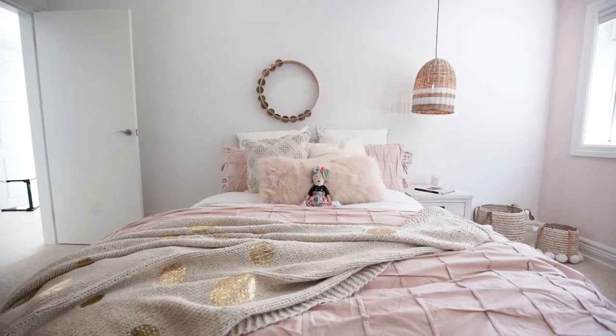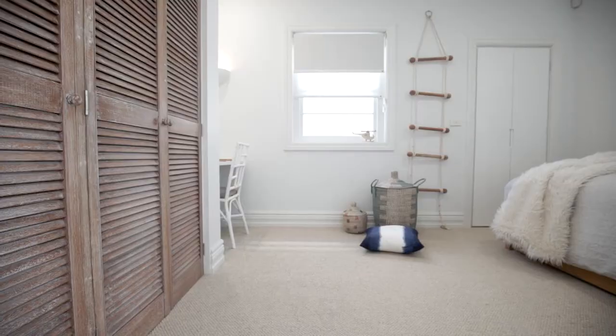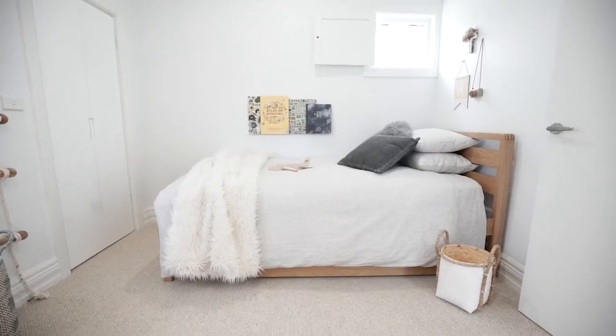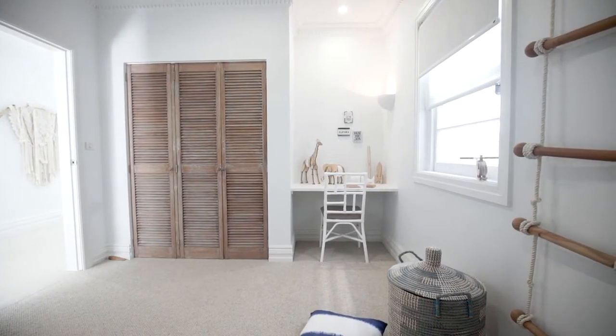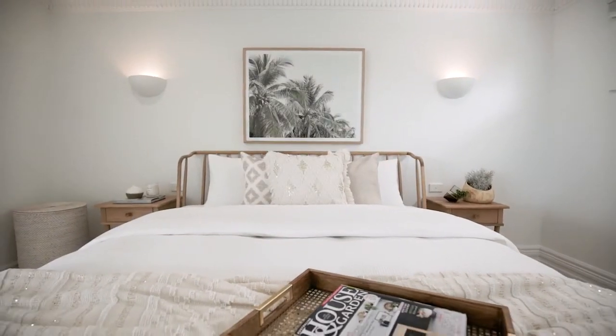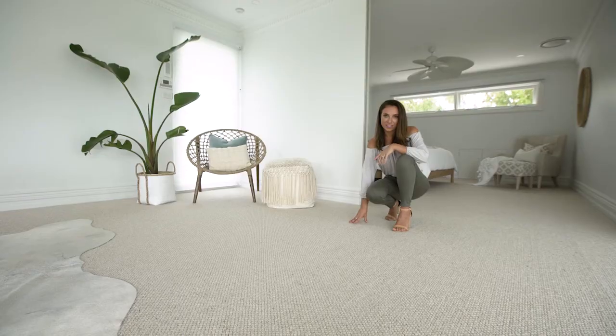What I love about wool is the natural look and feel that you just can't get with other carpet types. We went with this creamy colour because the walls here are really, really white, and what we tend to do with whites is add different layers of cream and different whites — so this colour and texture were just perfect for this space.